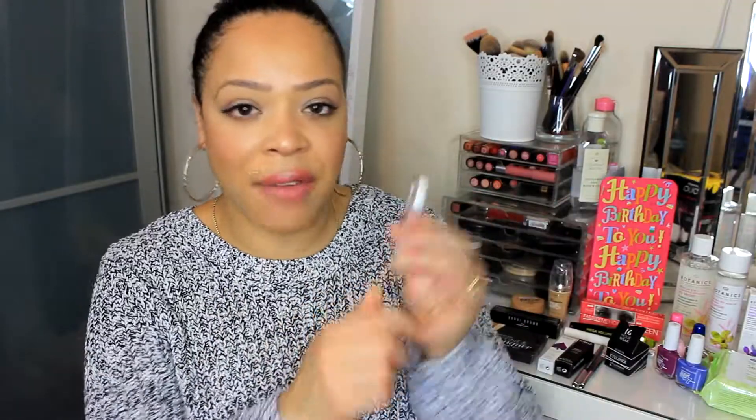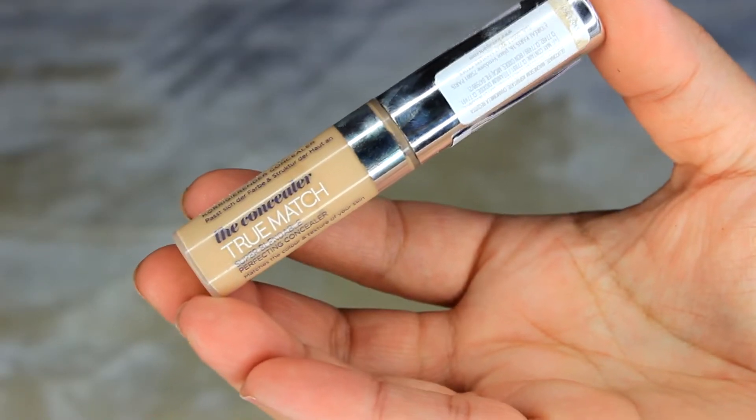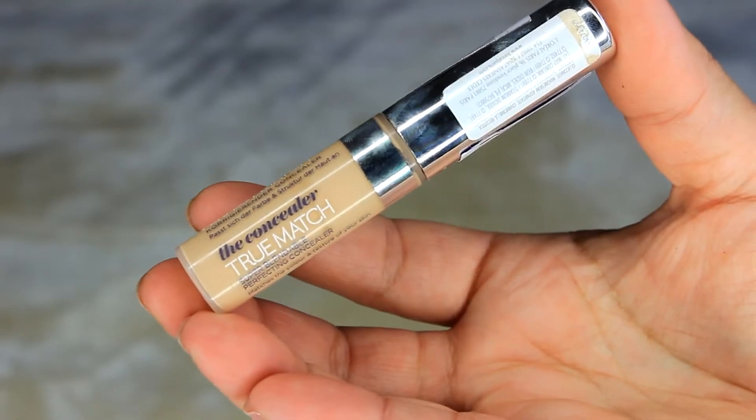Next I have the L'Oreal True Match Concealer in shade 02. I featured this in my last video — makeup for a sick day — linked below. I've used it a few times since buying it at the beginning of this month. I always like trying new drugstore concealers to see if anything can replace my higher-end ones. I have mixed feelings so far, partly because they don't have a lot of shades. I'm wearing it today and it looks great with the foundation.